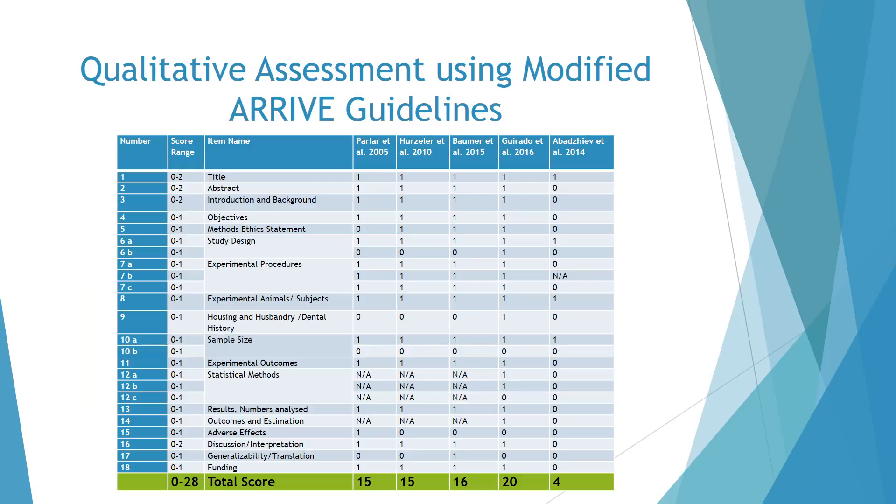Four animal histologic studies and one human case control study were further assessed using modified ARRIVE guidelines for quality. The score range for this guideline was 0 to 28. The animal histologic studies had scores ranging from 15 to 20. The human case control study had a score of 4 out of 28, which was significantly lower than 19.2, the mean score for this category.